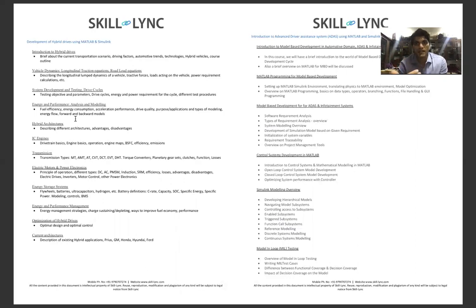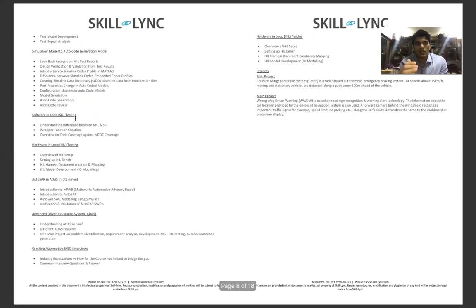Your fifth coursework is Introduction to Advanced Driver Assistance Systems (ADAS) using MATLAB and Simulink. Here you look into model-based development in the automotive domain, ADAS and infotainment overview, MATLAB programming for MBD, control systems, Simulink modeling overview, model-in-loop testing, software-in-loop, hardware-in-loop, AUTOSAR, advanced driver assistance systems and tracking, and automotive MBD interviews.